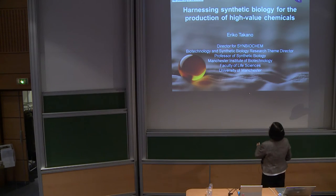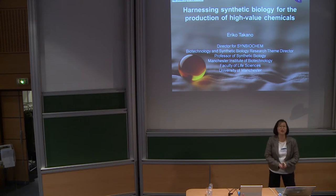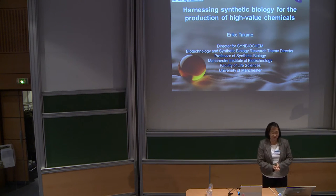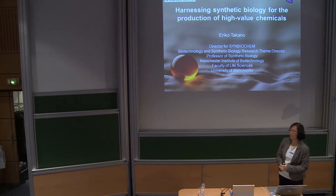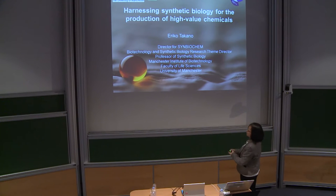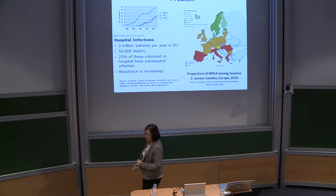Thank you very much. First, I'd like to thank the organizers for giving me a chance to be invited to this nice conference, and also giving you a chance to hear about some of the work that we're doing in the group.